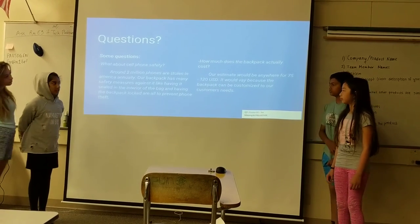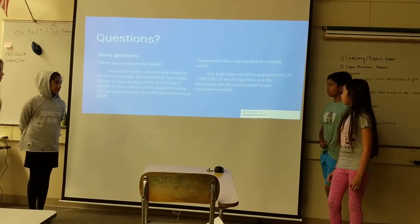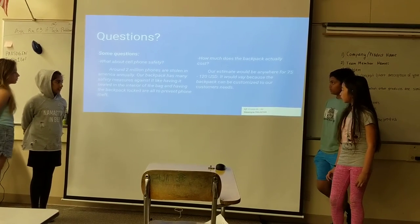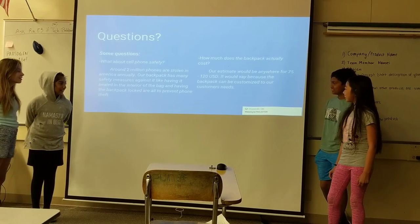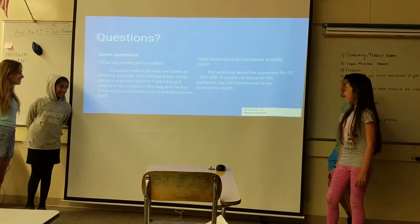Another question is: how much does the backpack actually cost? Our estimate would be around anywhere between 75 to 120 US dollars. It may vary because the backpack can be customized to our customers' needs.